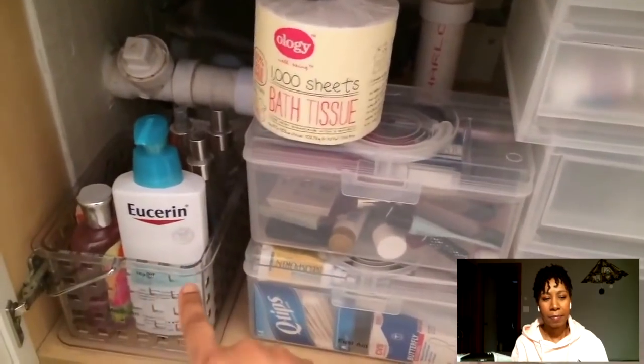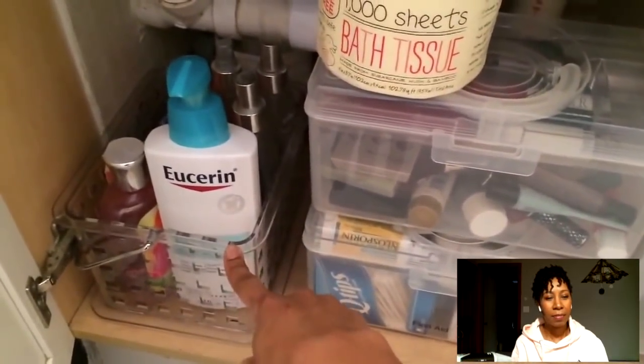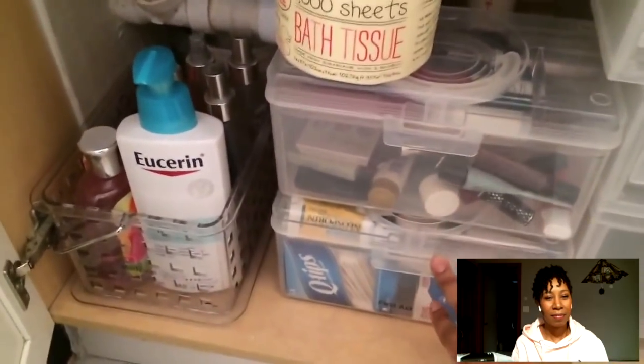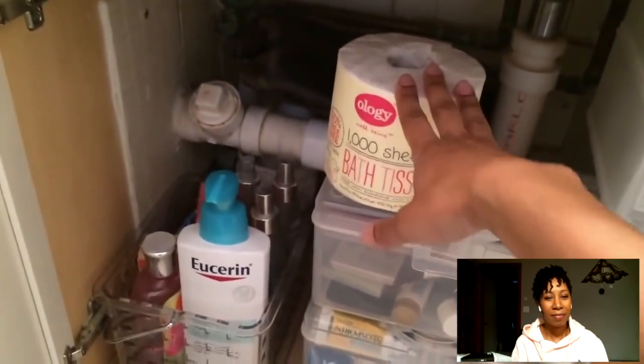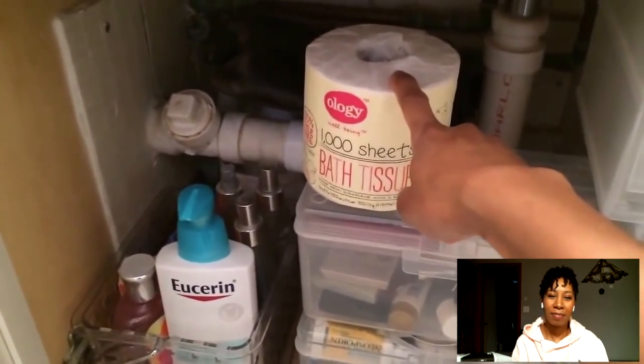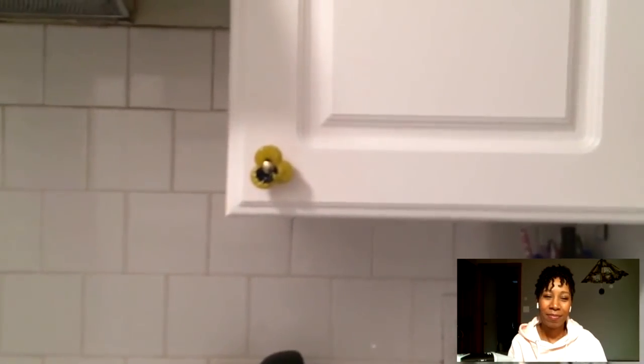It's an under-cabinet area for your bathroom sink. I have body products, extra makeup, my first aid kit, and some extra toilet paper — everybody has to have a little extra toilet paper. If you don't have an extra roll, you're in real trouble. Kay reacts: Is it really that dramatic? I don't think so.